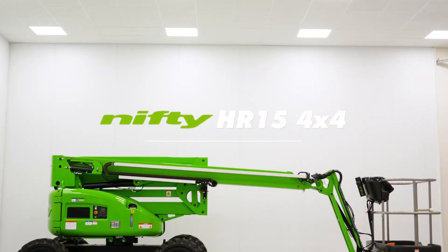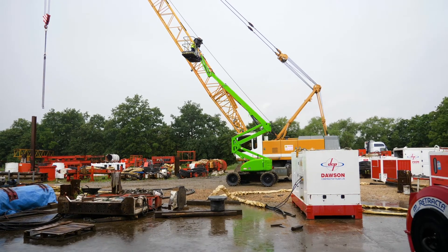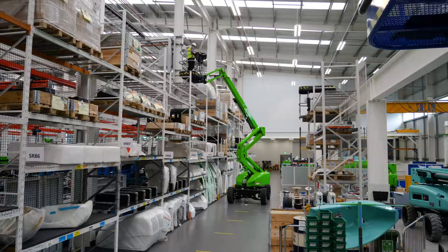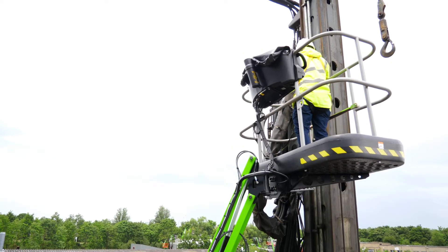This is the Heightrider 15 4x4, one of a new generation of environmentally conscious, self-propelled work platforms from NiftyLift. With the ability to be driven from the cage while elevated, it delivers an outstanding working envelope from a sure-footed, low-weight and manoeuvrable chassis.